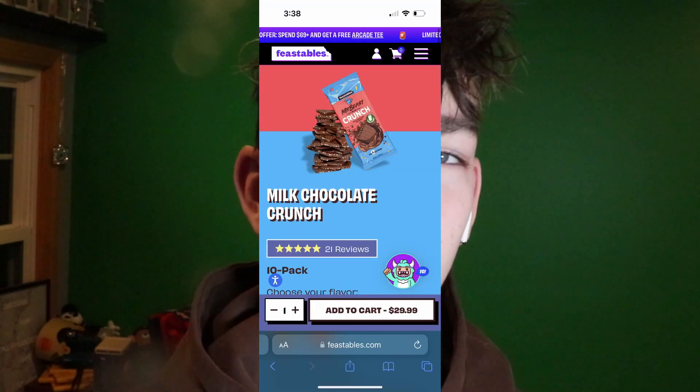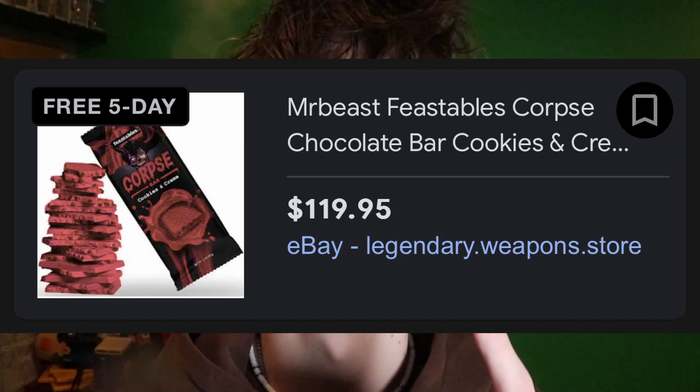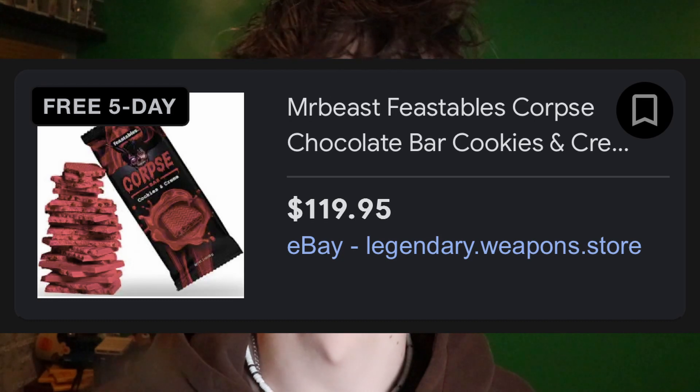So on the website, there's a new Crunch one. I'm not sure if it's a new Crunch one because it doesn't say Kiwa Crunch — it just says Crunch and it's a different packaging. And there's also a Corpse one which is going for $100 for one bar, and I can't afford that for one video.